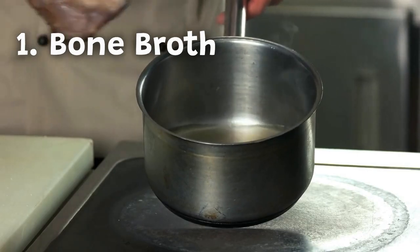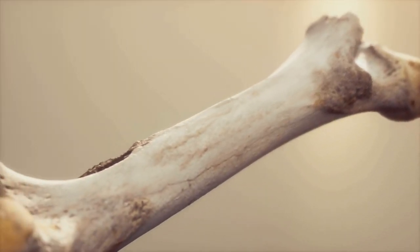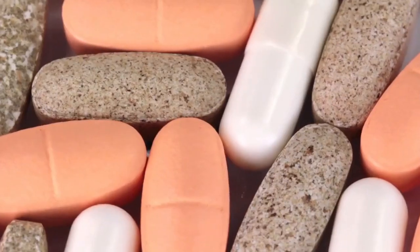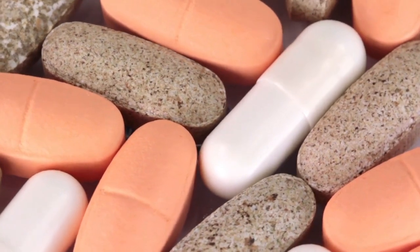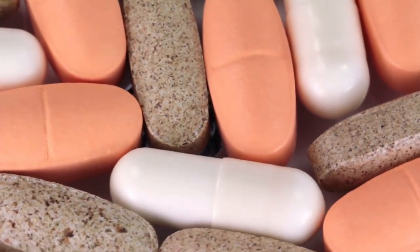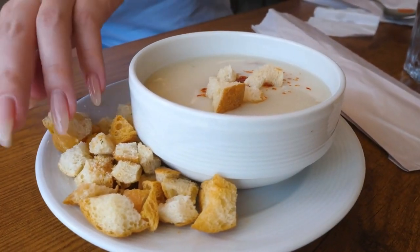Number one: bone broth. Bone broth is an excellent source of collagen, as it's made by simmering animal bones and connective tissue for several hours. The slow cooking process extracts the collagen from the bones and turns it into a nutritious broth packed with vitamins and minerals. You can drink bone broth on its own or use it as a base for soups and stews.